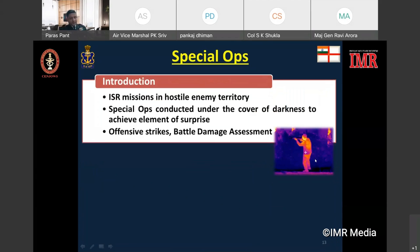Special forces could be employed for intelligence, surveillance and reconnaissance — ISR missions — in hostile territory behind enemy lines, in order to penetrate the fog of war and obtain reliable information with respect to targeting data for carrying out precise offensive strikes.